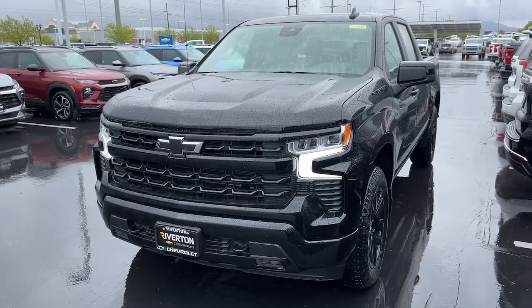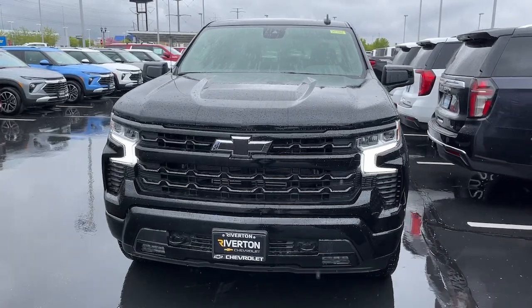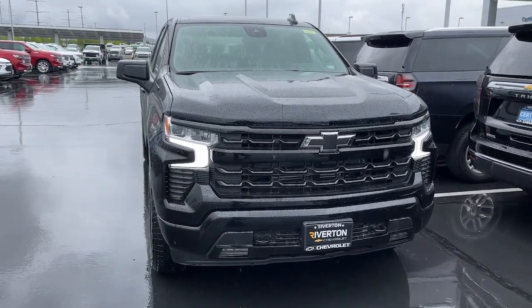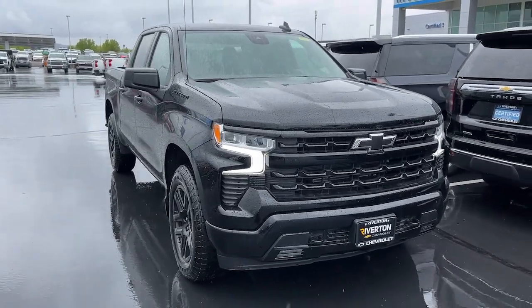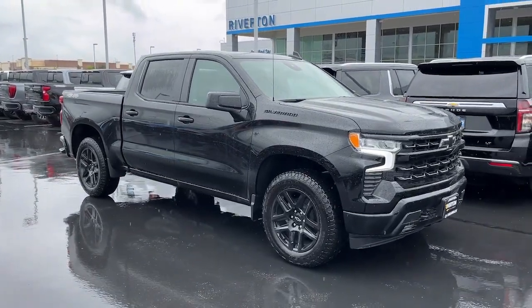Looking for your dream car? It could be the 2024 Chevrolet Silverado 1500. The Silverado 1500 is the full-size pickup that blends a spacious, quiet cabin, technology that keeps you connected, smooth handling, and the toughness you need for all your projects.